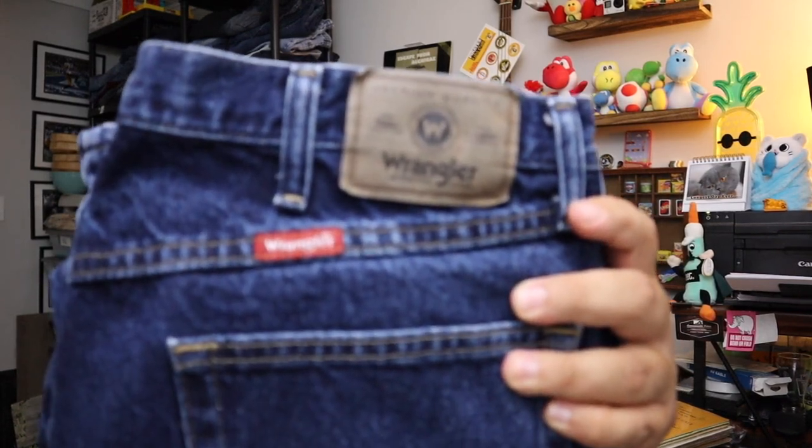Sold some Wrangler jeans — I don't sell a lot of Wranglers, these must have been a Ben's find. Modern Wrangler jeans, nothing vintage, size 36x29 regular fit. $9.60 plus shipping.